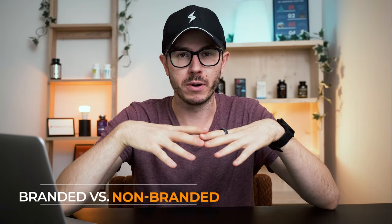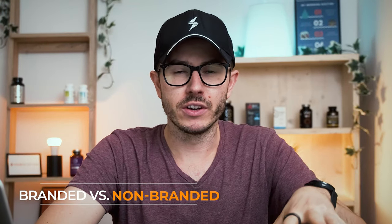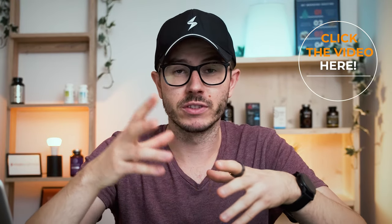Today I want to talk about the comparison of branded versus non-branded nootropic compounds and ingredients. Many people ask me, after I published some videos about ashwagandha and KSM-66 — which is a branded version of ashwagandha — and Sensoril, which is another branded version of ashwagandha, if they should only buy branded ingredients and branded nootropics. So in this video, that's what I'm going to share with you.